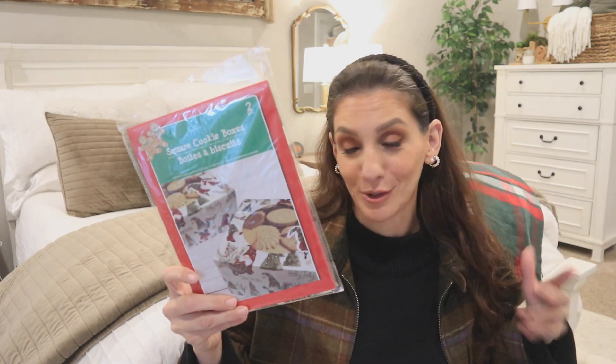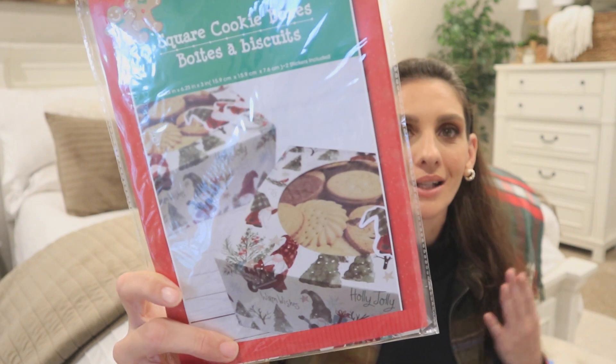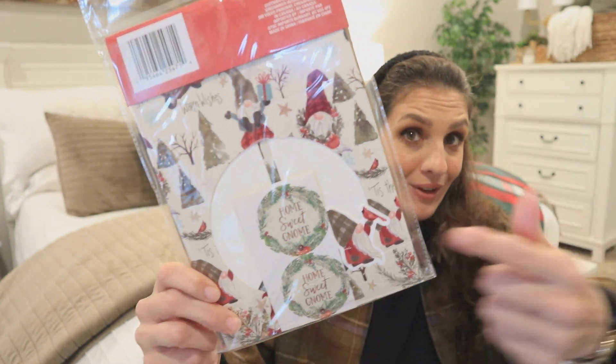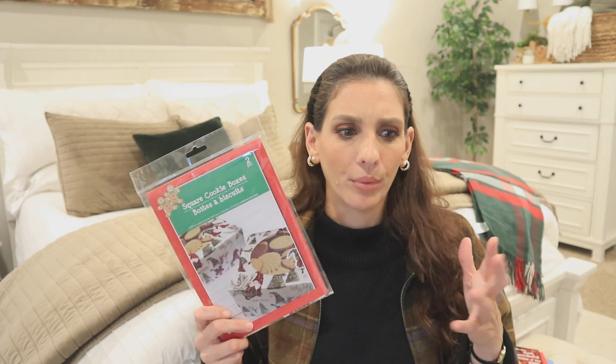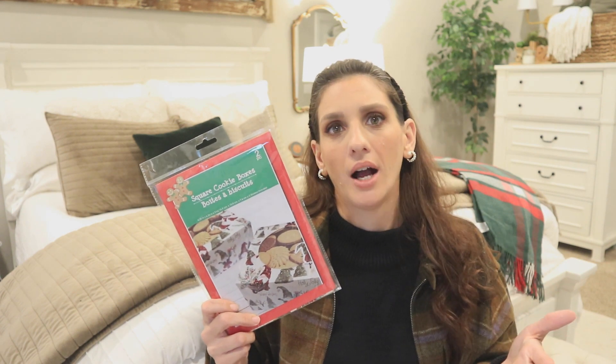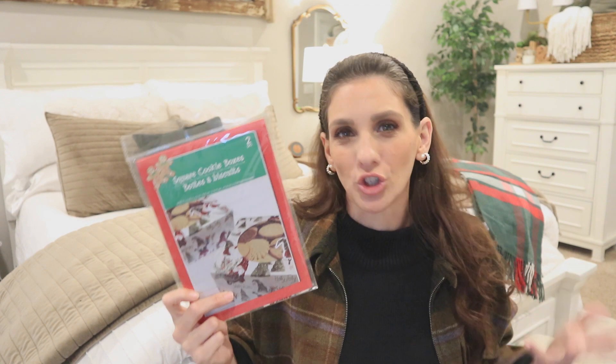Dollar Tree put out the square cookie boxes — you get two to a pack. I'll never forget when these first made an appearance a couple of years ago; my mouth dropped. At my particular store, I only have the gnome print, but it's such a cute little box and they even give you the actual sticker to seal the box. Whether you're doing holiday baking or running a small business selling home-baked treats, this could be great. I'm hoping to find a gingerbread print too.